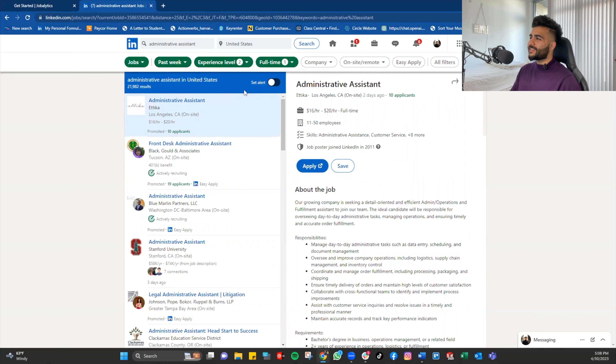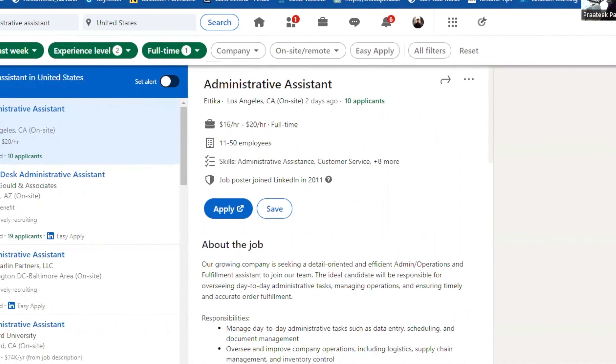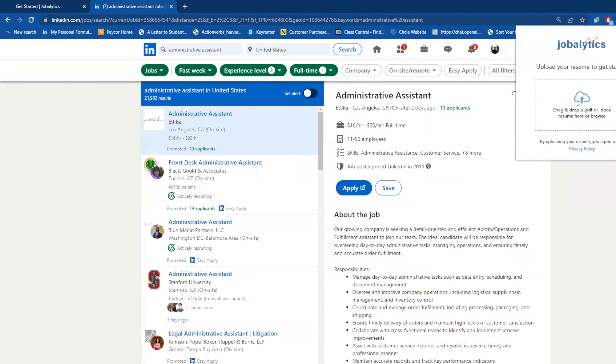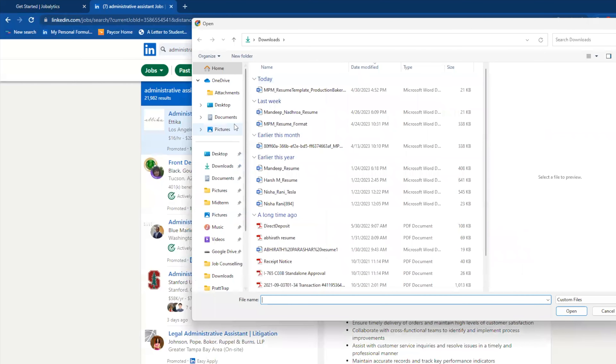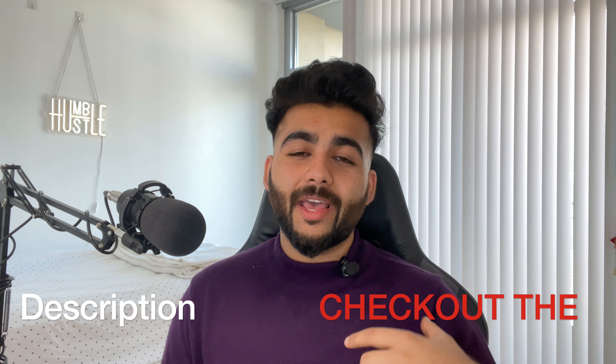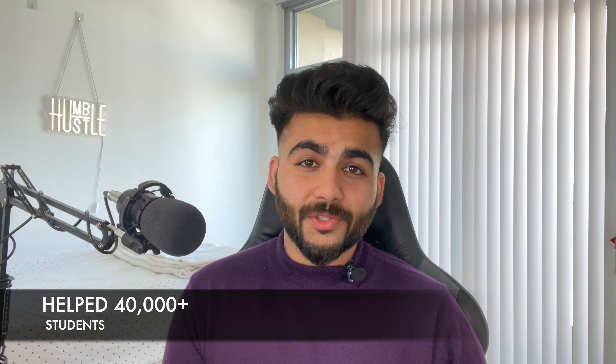Now, how to use Jobalytics? Click on the small Jobalytics icon. You're going to pull up your resume. I'm going to use a resume template. If you're applying for jobs and want a highly trusted, tried-and-tested resume template, you can download it from the description — it has served over 40,000 students.